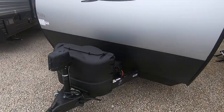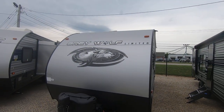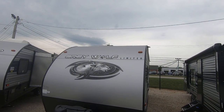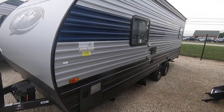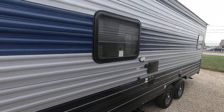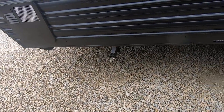It has 220-pound tanks. This has a Juice Pack on it where it actually has a 50-watt solar panel mounted on the roof so that you can go off the grid, and this will keep your battery charged to power a lot of stuff in the camper.